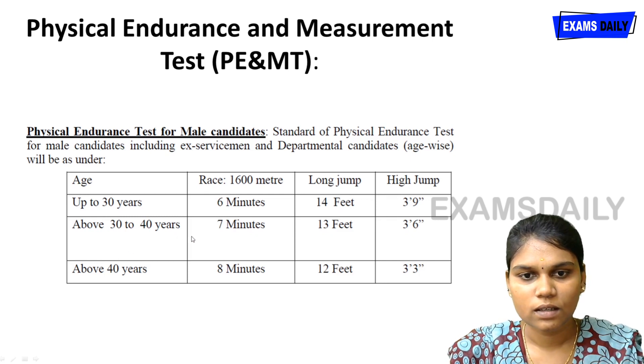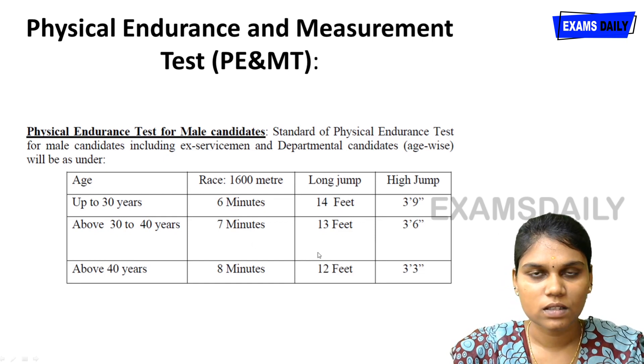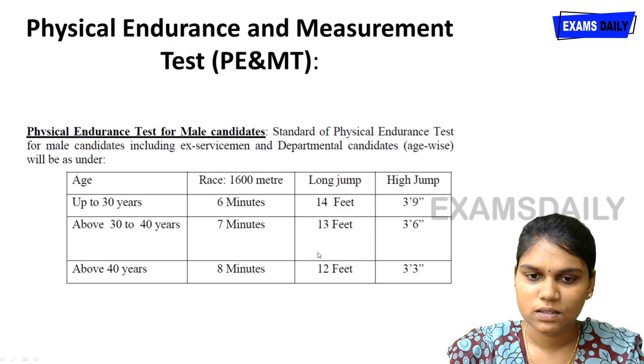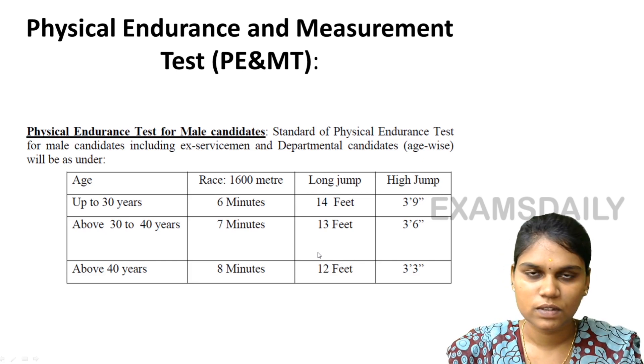For male candidates aged 30 to 40 years, the race must be completed in 7 minutes, with a long jump of 12 feet and high jump of 3 feet 6 inches. For those above 40 years, the long jump requirement is 12 feet and high jump is 3 feet 3 inches.